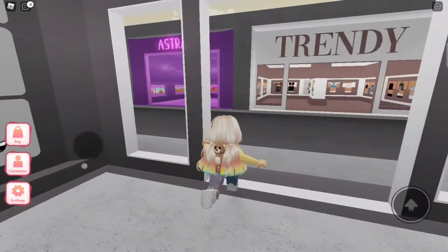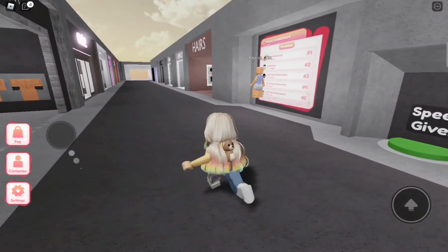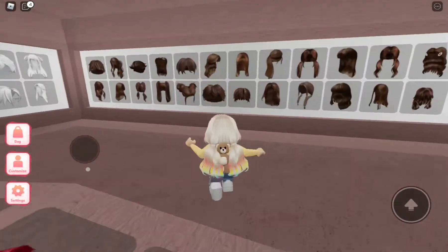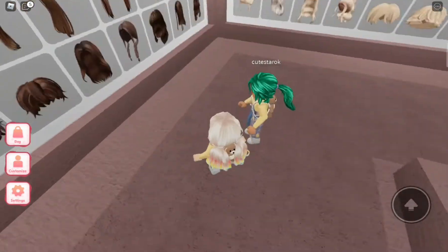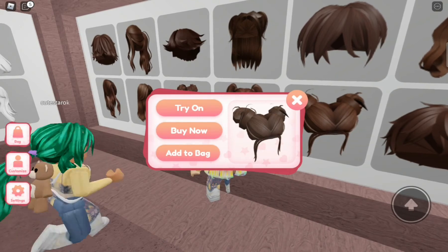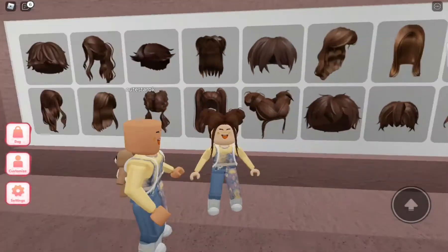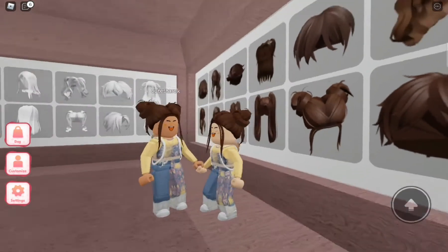Now let's go to the hairs. Let me find the hairs. So many colors, I love it. I'm going to pick... Should I have brown hair? I love brown. This is nice. Let's pick bun. You have to remove your hair first. There. It looks so cute — look at me. Yeah, we're so cute.